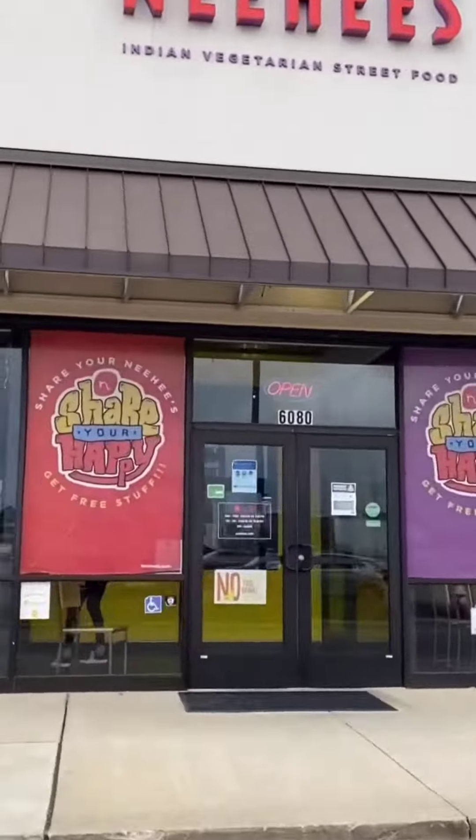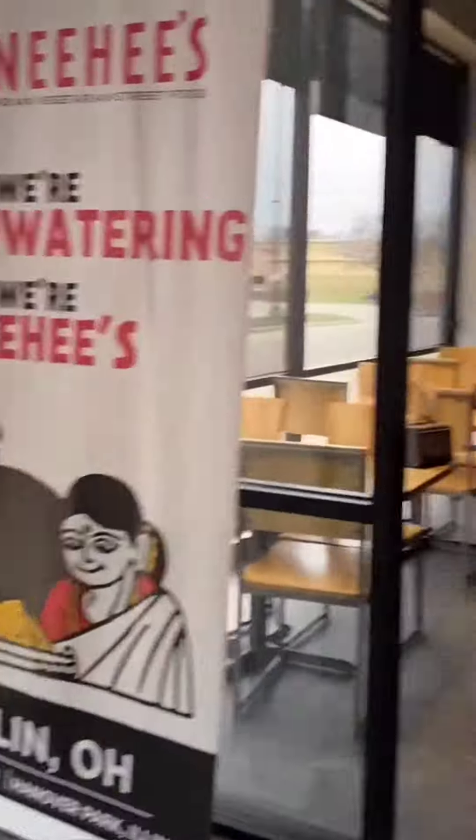Saturday, meeting up with my friends over here at Neehee's out in Dublin, Ohio. We were going to go and watch Mrs. Chatterjee vs. Norway for a Saturday movie.